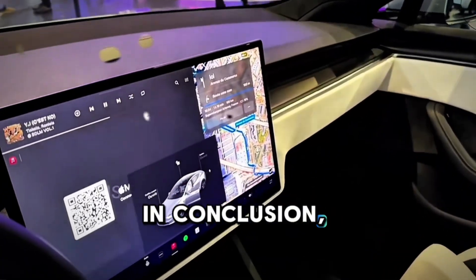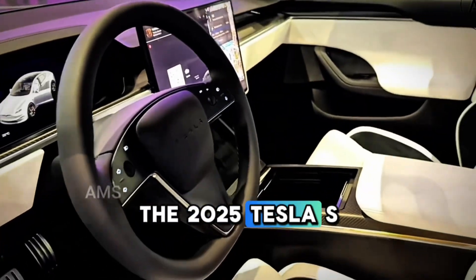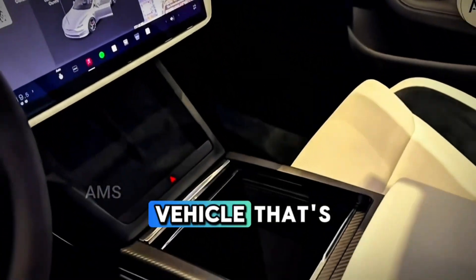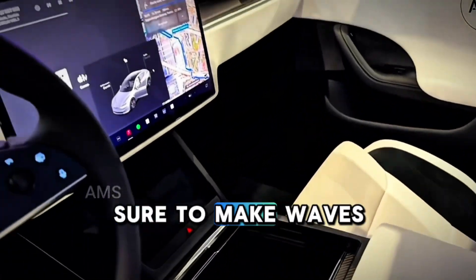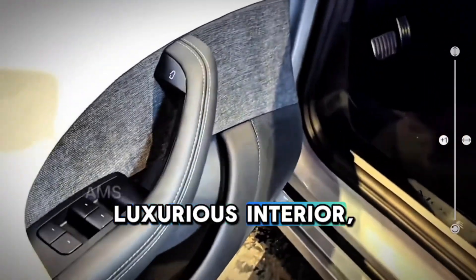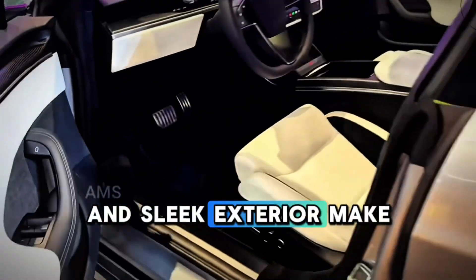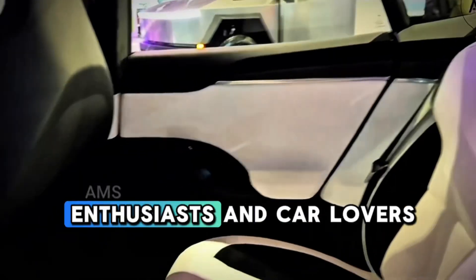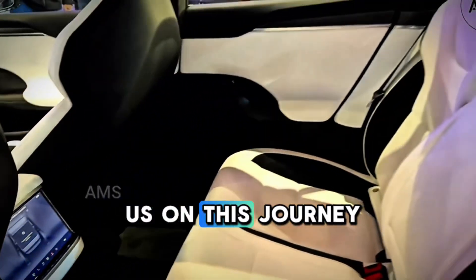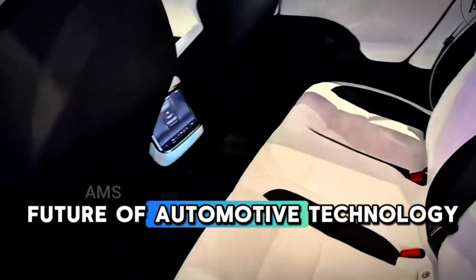In conclusion, the 2025 Tesla S Plaid is shaping up to be an impressive electric vehicle that's sure to make waves in the automotive industry. Its high performance, luxurious interior, and sleek exterior make it a must-have for tech enthusiasts and car lovers alike.